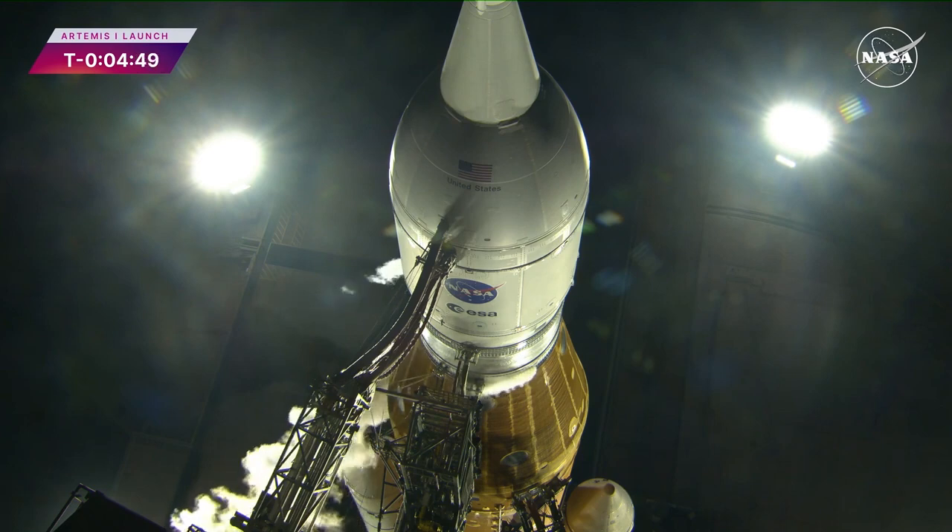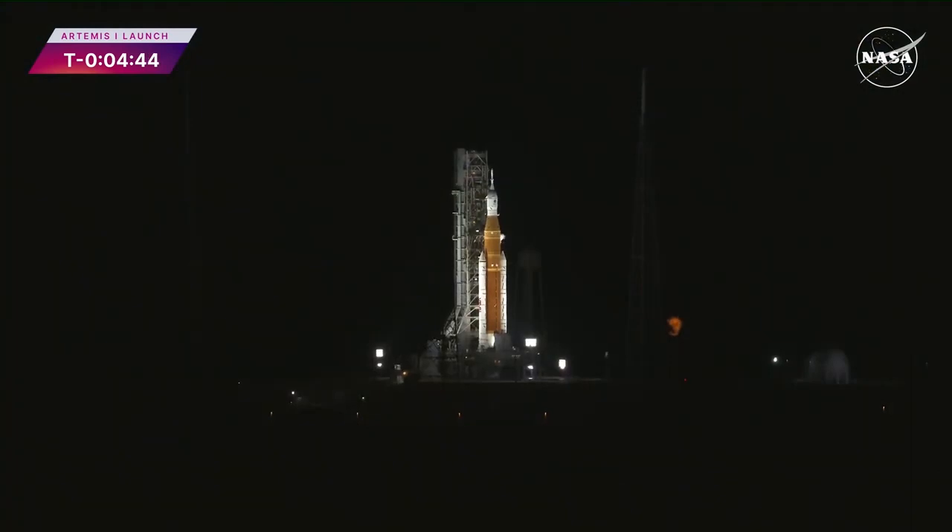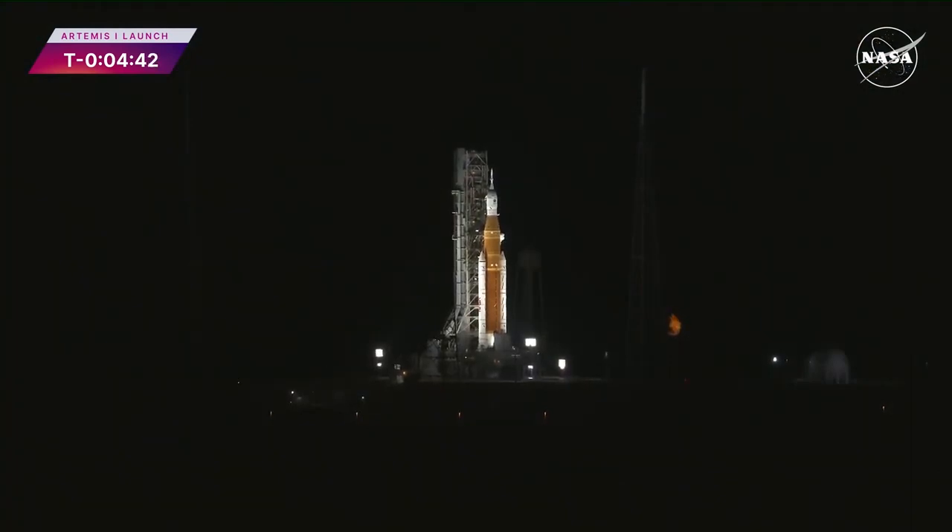Coming up at 4 minutes and 40 seconds, a big moment. This is where the RS-25 engines and their bleed go to high flow — it's been a little tricky to dial in.